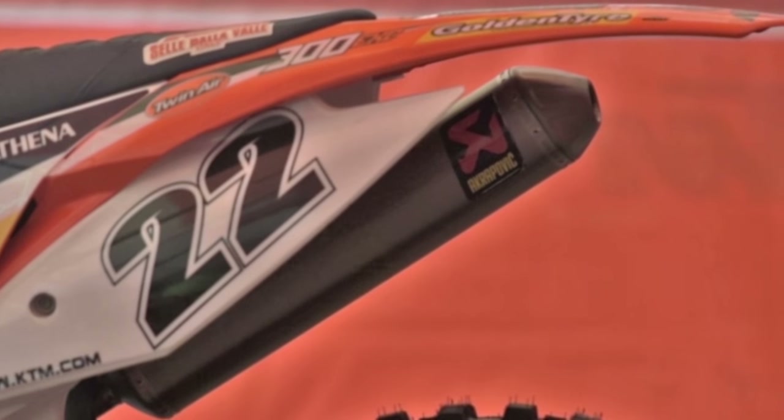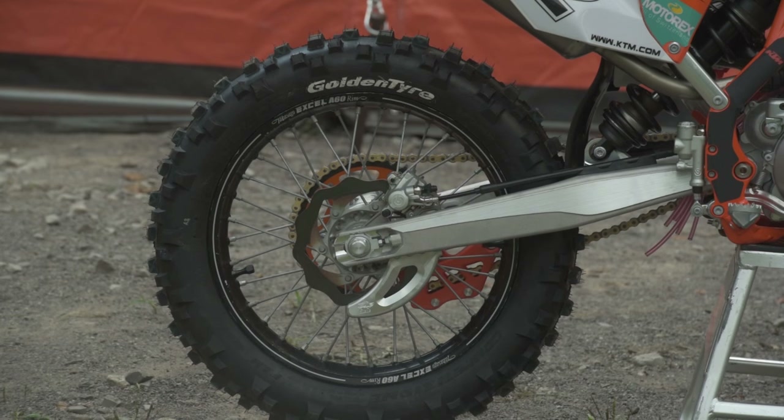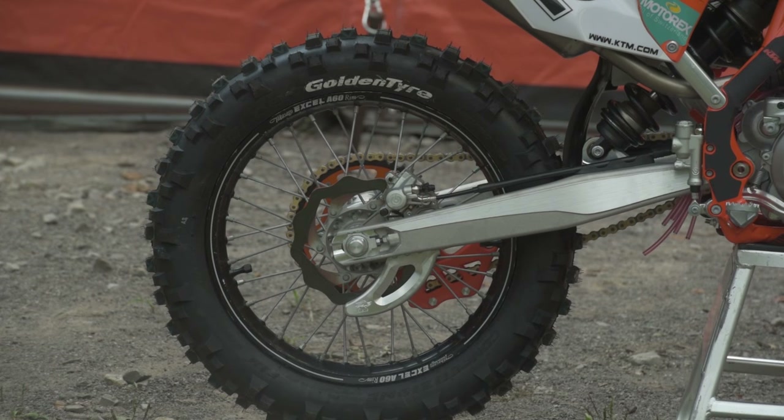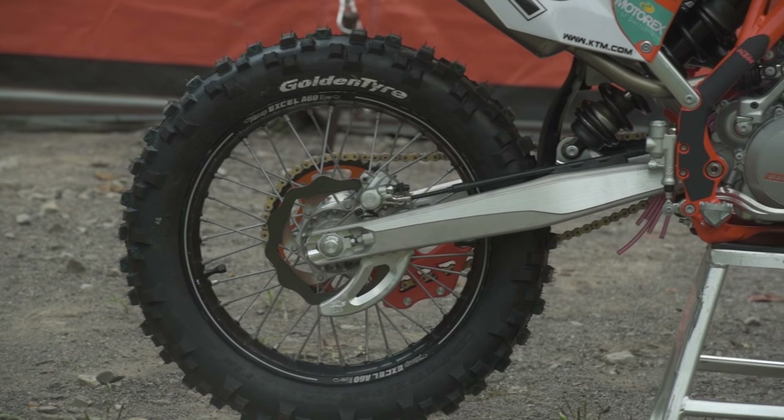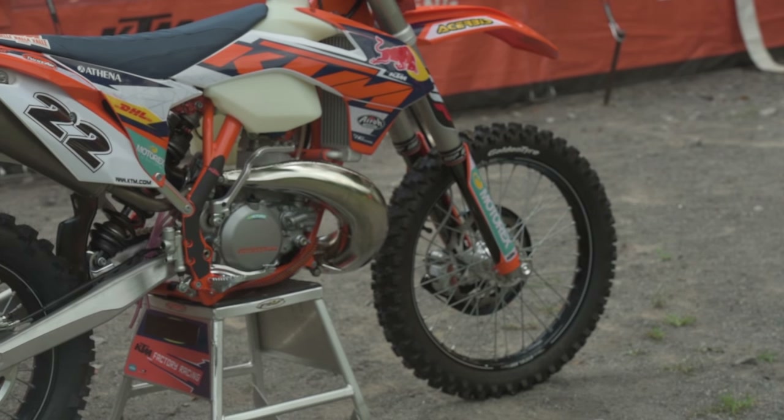He's running Renthall bars. The plastic on it is the normal Cheruby's plastic we run with his graphics. He's using his spec tire, which is a golden tire — a kind of sticky tire that he shipped over for us to run.